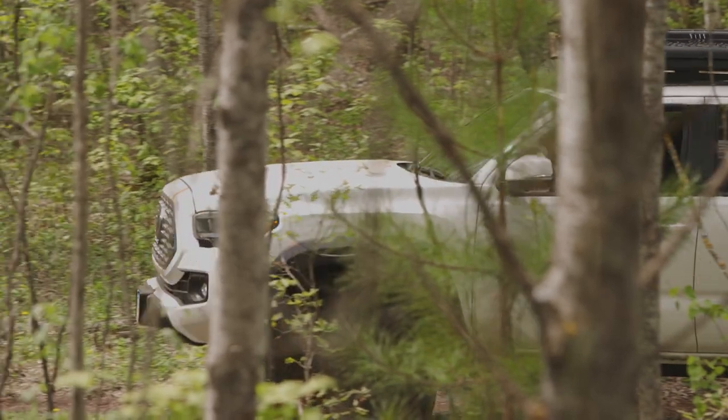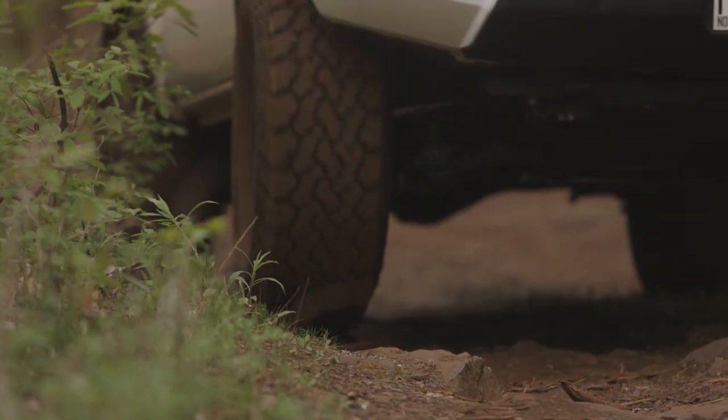Whether you're a weekend warrior or heading out on a month-long expedition, this type of connection gives you crucial peace of mind in the backcountry.